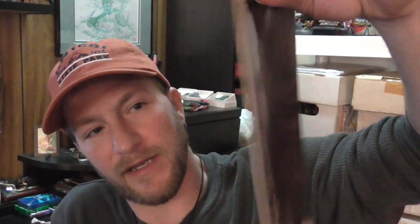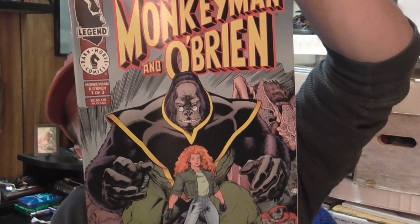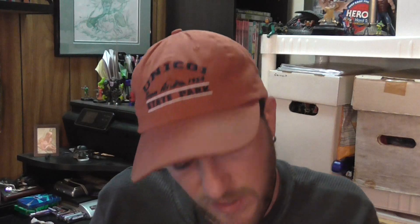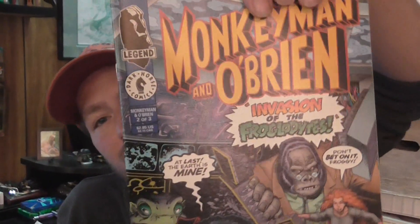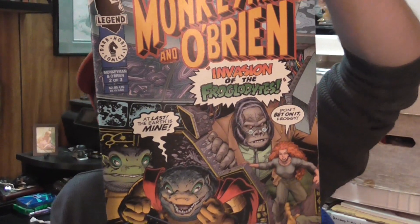I grabbed these — it's Arthur Adams from Dark Horse, the Legend imprint that was going around in the 90s. It's Monkeyman and O'Brien issue one and issue two. I couldn't find issue three, but I'm sure I'll find it eventually.